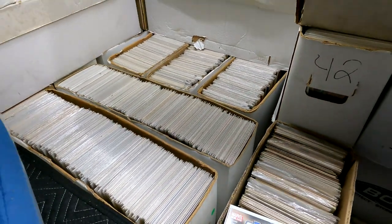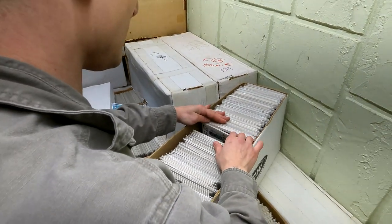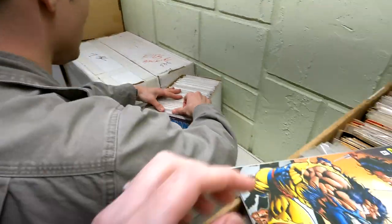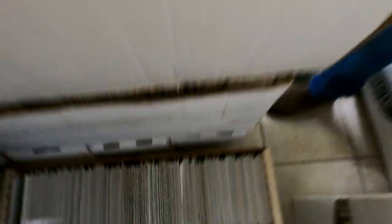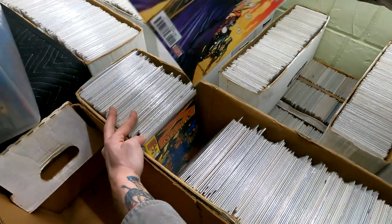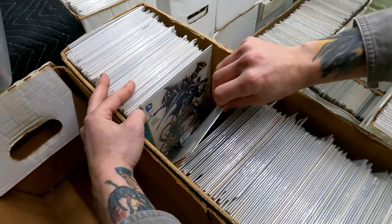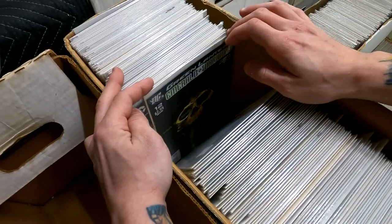Joe's letting us go through some of his boxes from a collection he got a while back — cherry picking the best comics. We filled up our first long box with a bunch of awesome stuff. Joe's letting me pick through his inventory and I'm getting some really good stuff — we're picking up some Secret Wars. We got some issue ones — some really cool finds. Working on our fourth long box now. We'll bring you guys back once we get everything filled in.